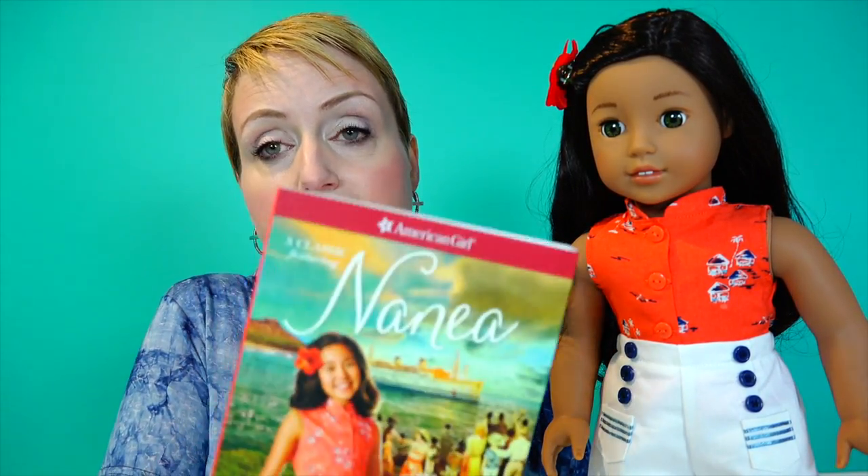She needs to grow up in that. One of the things she wants to do is work at her grandparents' market, but they tell her she needs to prove that she can be responsible enough. That's what goes on in Nanea's book, and I cannot wait to sit down and read it because I am fascinated by Hawaii.